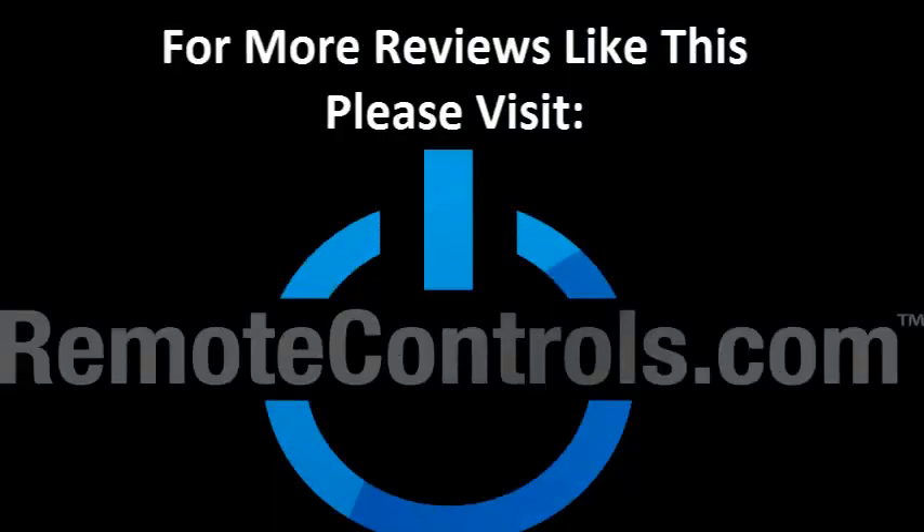For more reviews like this please visit www.remotecontrols.com.